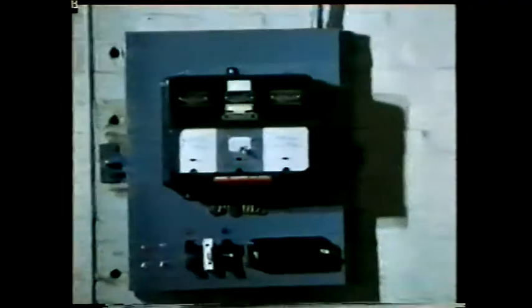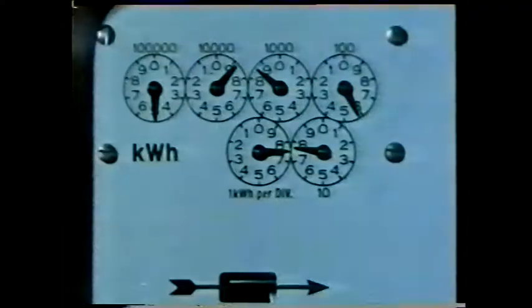The board supplies it to this factory at an even lower voltage, 11,000 volts. The factory has a meter to measure the amount of electrical energy it uses. These circuit breakers can isolate the whole factory from the supply.